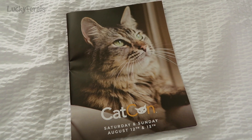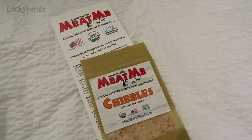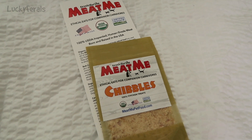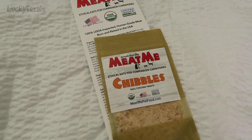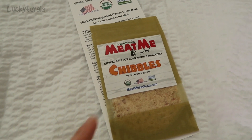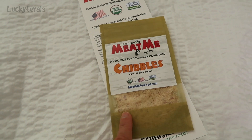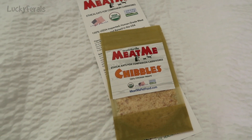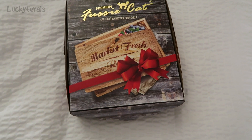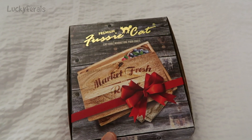Inside the bag you get a CatCon directory, and then all of this next stuff is stuff that I picked up for free in the exhibit hall. I got this sample of Gentle Harvest Meet Me Shibbles — this is 100% chicken treats. Basically this is dehydrated chicken that has been pulverized into a powder; they say you could sprinkle this on your pet's food as a treat. I got this Fussy Cat premium cat food sample pack.